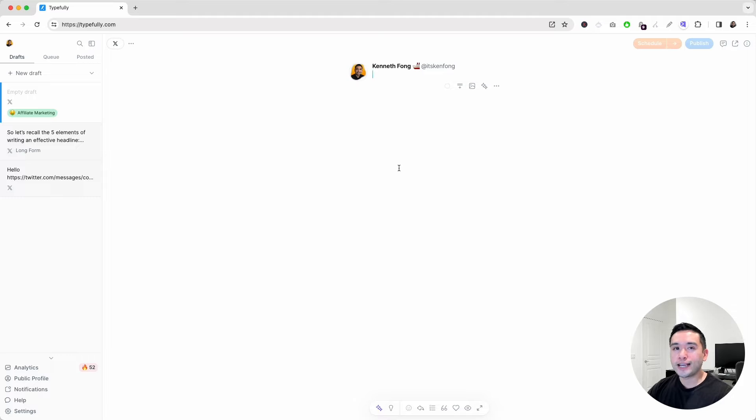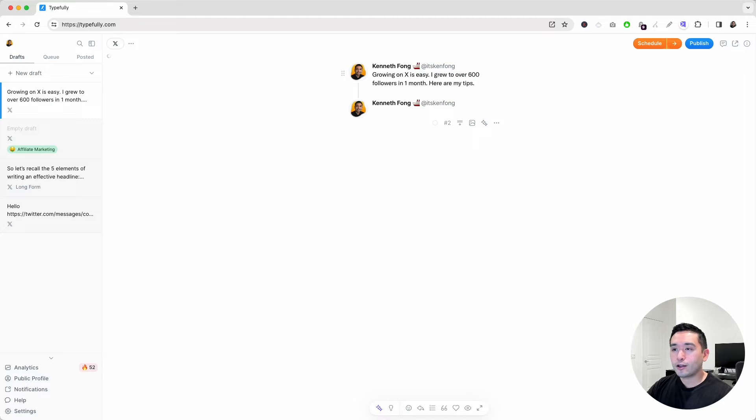Everything is geared towards writing really great copy. To start, you just click on New Draft, and it'll open up this new draft. You can start typing, and if you click Enter three times, it'll open up the second post to turn into a thread. You have some options under each post — you can track how many characters you have left, see what post number each one is, and also add a post below. Say for example, I want to add a post between these two — just click here and now I have this second post below the first one.